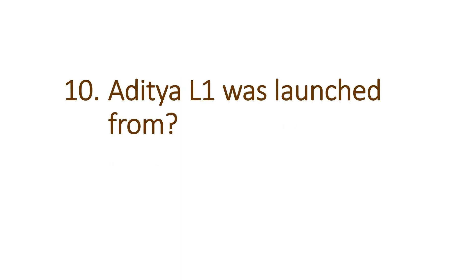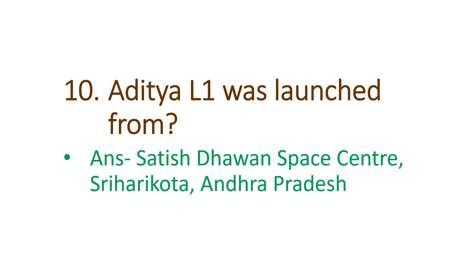The next question is: Aditya L1 was launched from where? The answer is Satish Dhawan Space Center, Sriharikota, Andhra Pradesh.